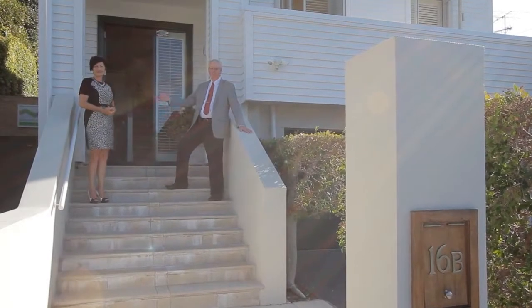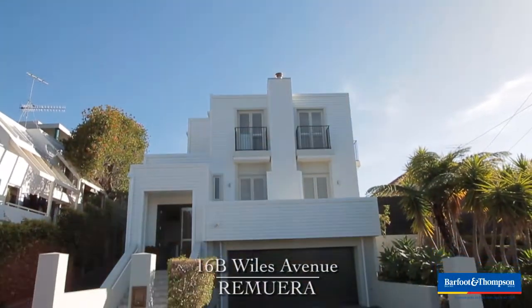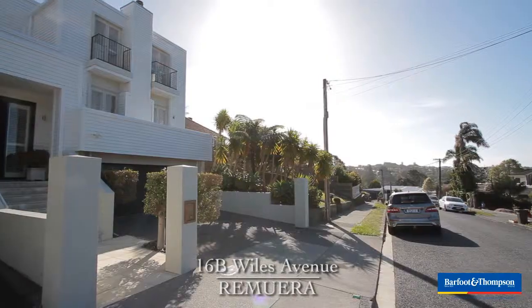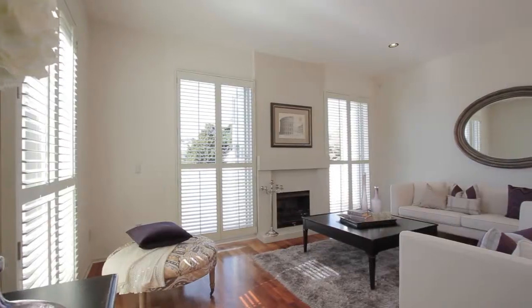Hello, I'm Ian Thornhill and Francis Lee from Barfoot and Thompson Epsom office. Here we have a lovely special home situated in a beautiful location, 16B Wileser Avenue off Arne Road. Please come in and have a look.